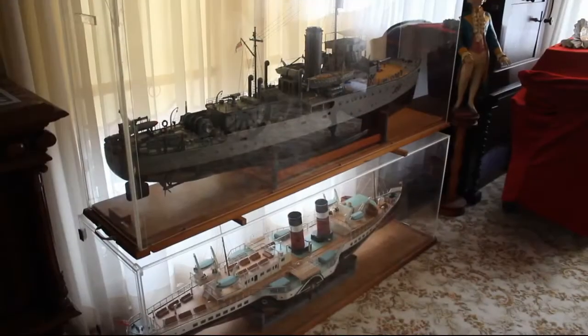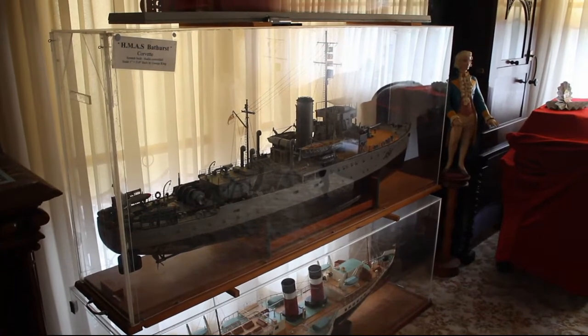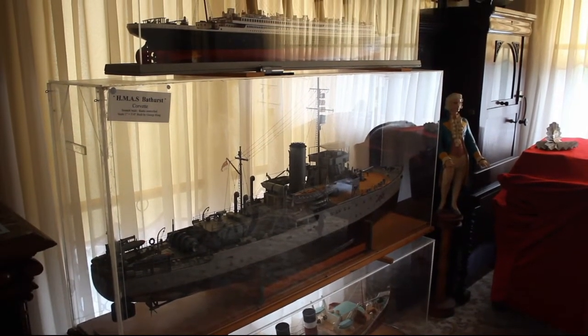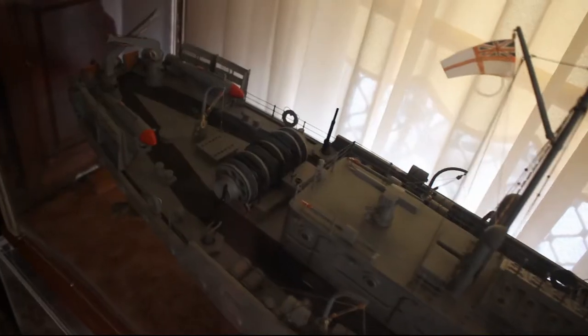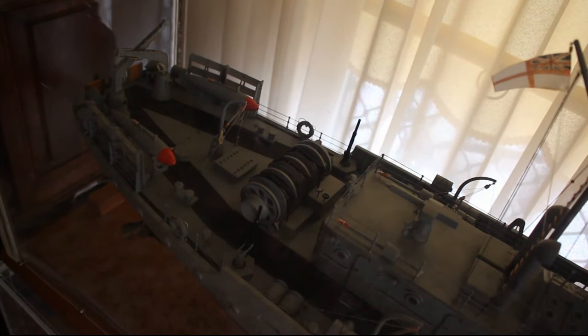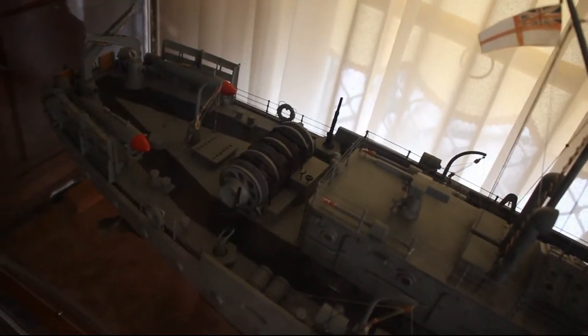Everything's handmade. The only thing I bought was the steering wheel in the wheelhouse. But there's every detail on that — even the deck bolts in the deck.